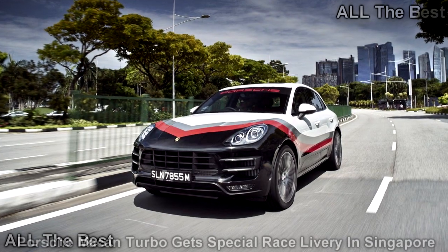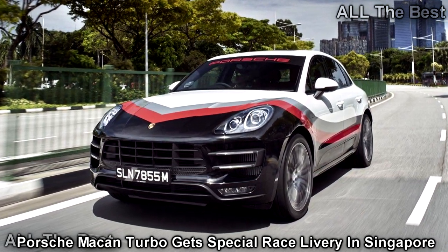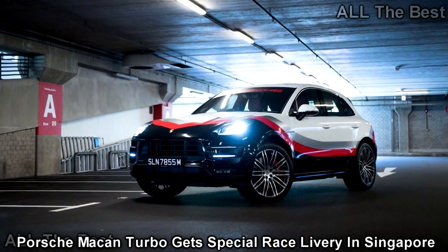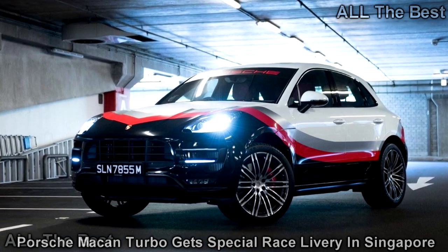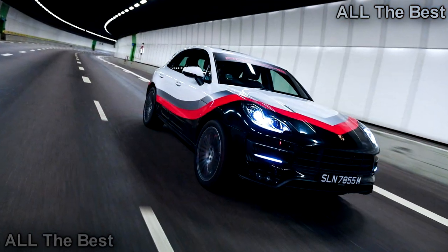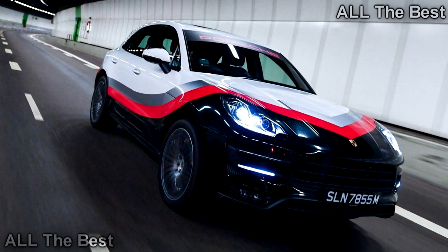Why shouldn't the top Macan look ready for the track? During a recent media program in Singapore, Porsche showed off a special Macan Turbo with the performance package and unique Porsche Motorsport-themed livery. The mixture of black, red, silver, and white along the body is reminiscent of the color scheme Porsche uses on the 919 Hybrid and 911 RSR. It's a neat idea to paint the range-topping Macan like a racer, but this livery is somewhat boring.